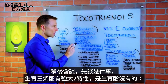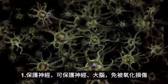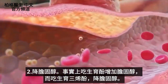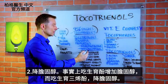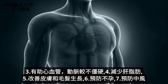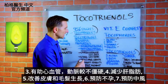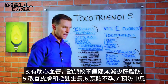Tocotrienols have some very powerful properties that tocopherols do not have. Number one, it has neuroprotective factors — it helps protect the nervous system and the brain against oxidative damage. Number two, it has anti-cholesterol properties. In fact, tocopherol has even been shown to increase cholesterol, whereas tocotrienols can actually help lower it. It also has cardiovascular benefits, makes arteries less stiff, helps make your liver less fatty, improves the skin, improves hair growth, prevents sterility, and protects against stroke.